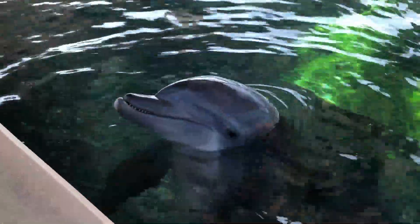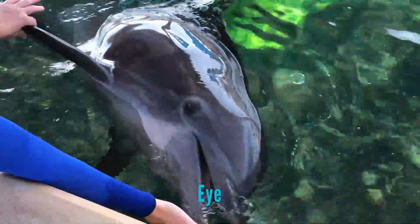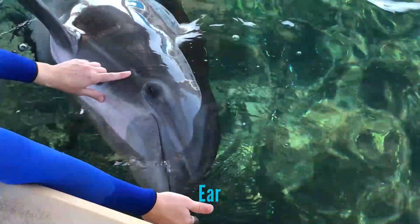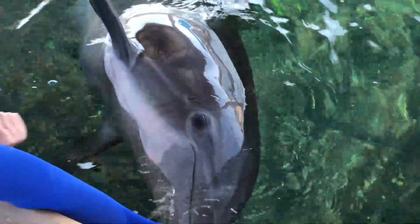Dolphins also have eyes on either side of their head. This allows them to detect prey and predators at all times. They can also see very well above and below the water's surface. They also have ear holes right behind their eye. Hearing is extremely important in dolphins for communication and echolocation.